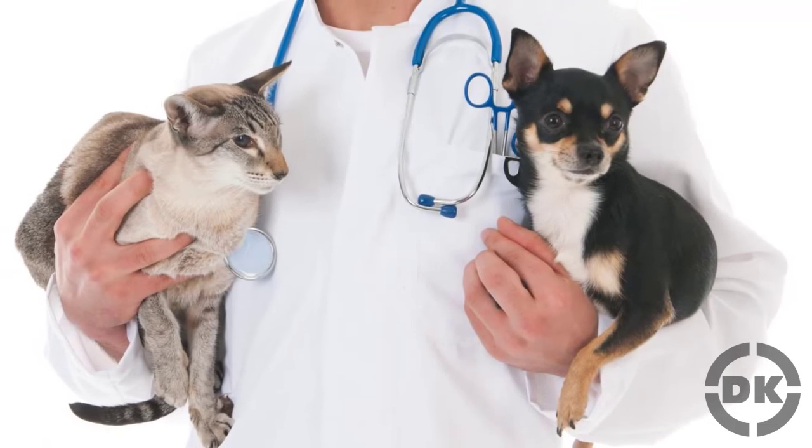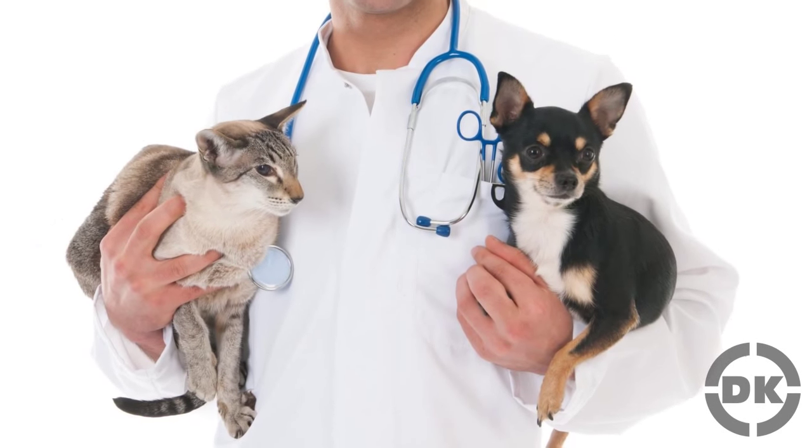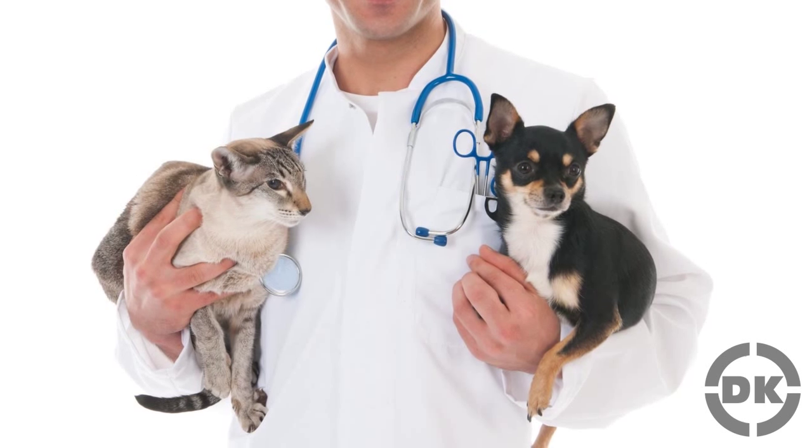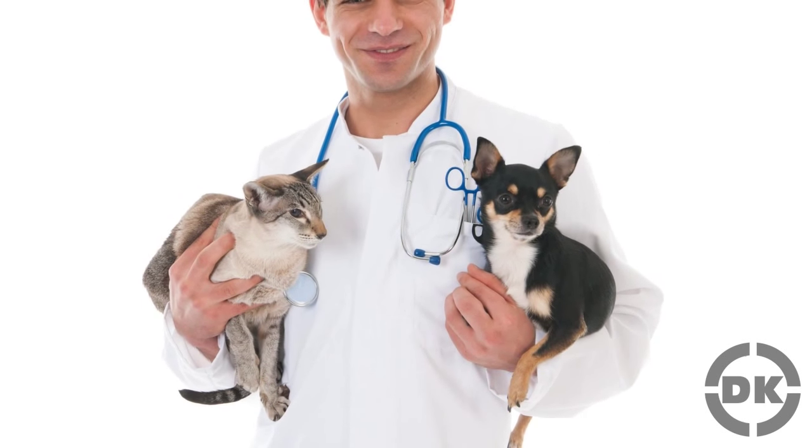In addition to that, there seems to be a connection between the gender of the animal and which paw is dominant in both cats and dogs. Specifically, female cats and dogs typically will have their right paw be dominant, while males tend to go with the left paw.